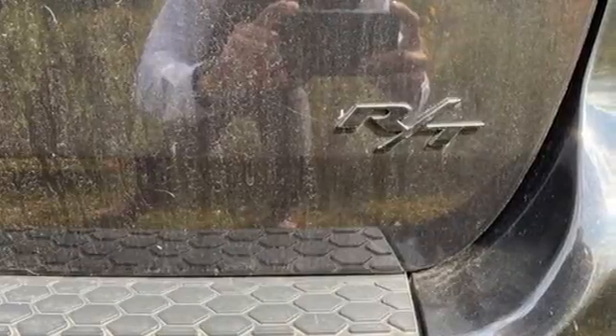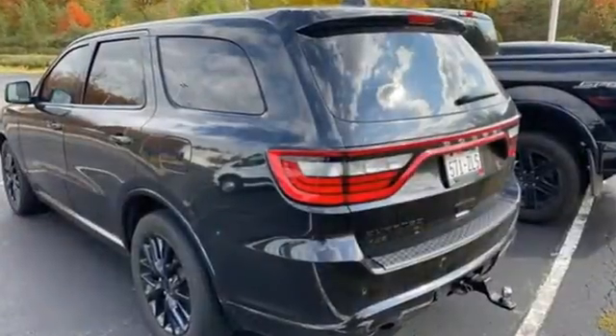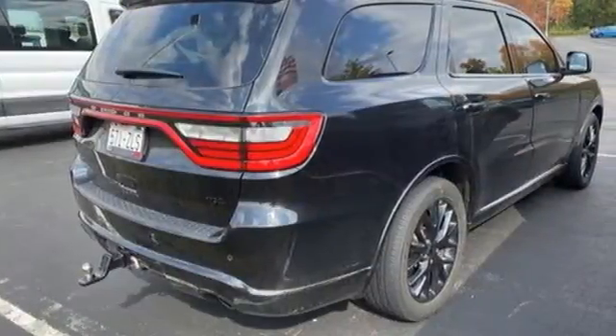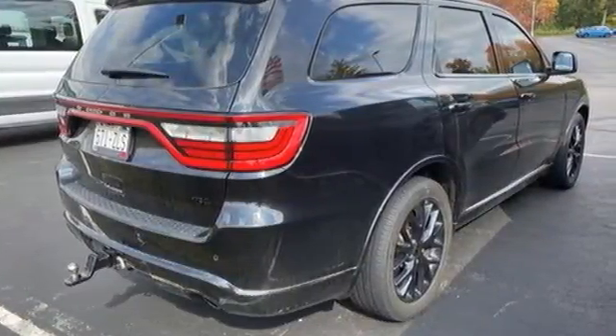It's well-equipped with the features you need: V8 engine, heated and ventilated leather bucket seats, integrated navigation system, and rear parking sensors.